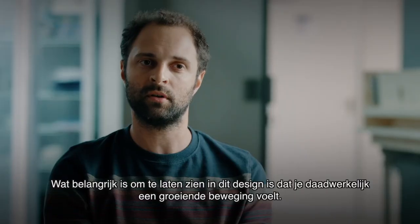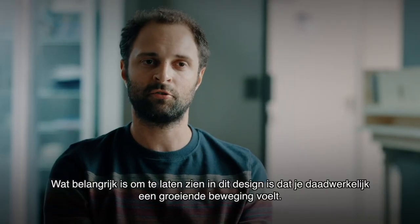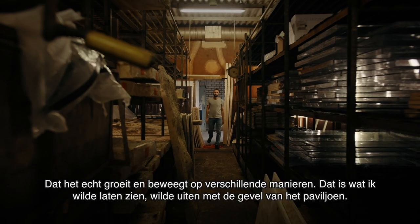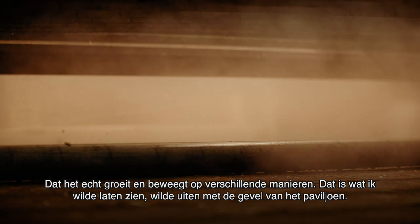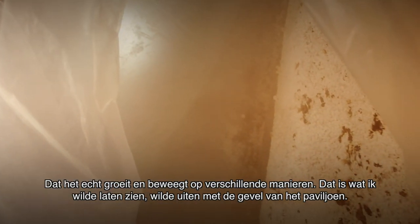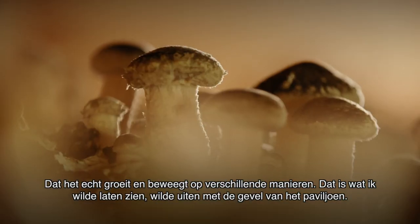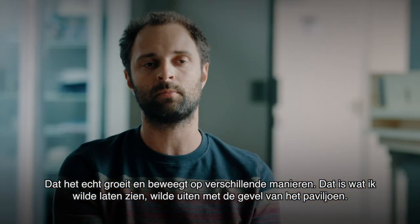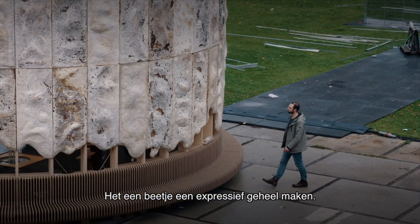What's important to show in the design is that you really feel it's a growing movement — that it really grows and moves in different ways. And that's what I want to express in the facade of the pavilion, to make it a little bit expressive.